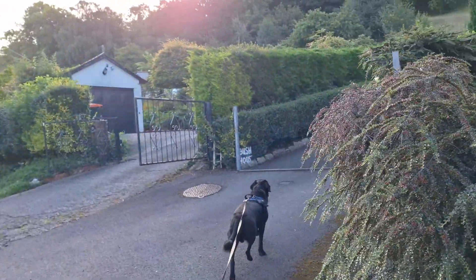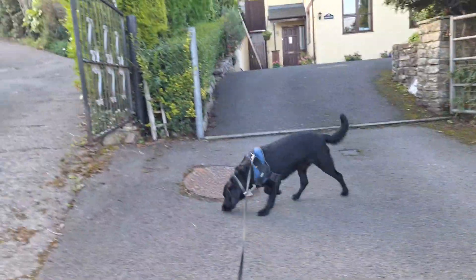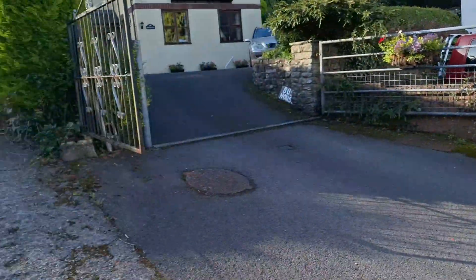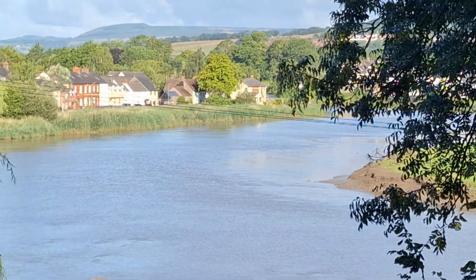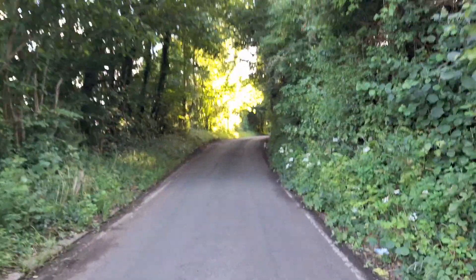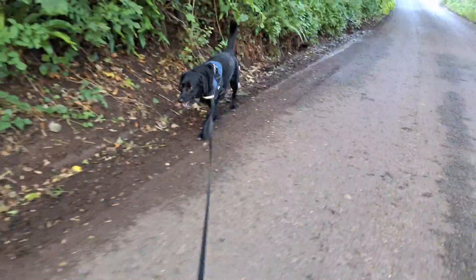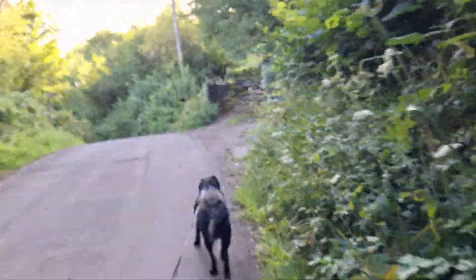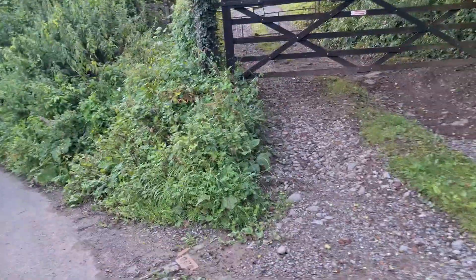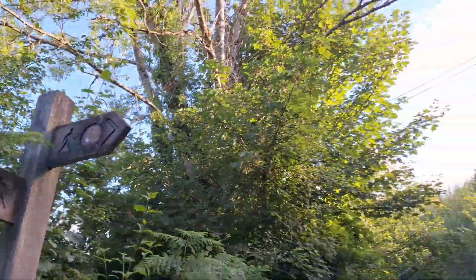We're looking at the Usk Valley route map — this will take us along Bulmore Road until we head up through the woods. What a beautiful morning we've got, Otis. One final look at Caerleon before we head northwards. And this is where we leave Bulmore Road and head up into the woods.